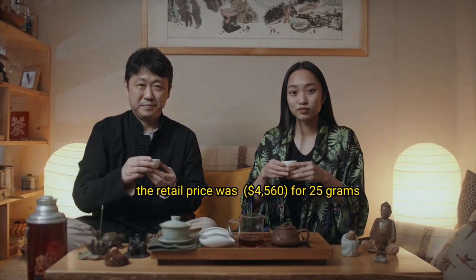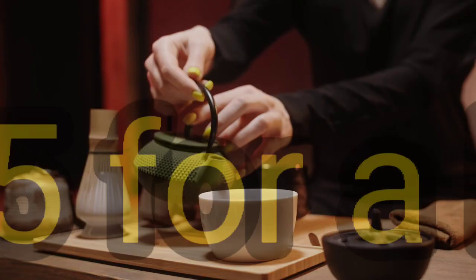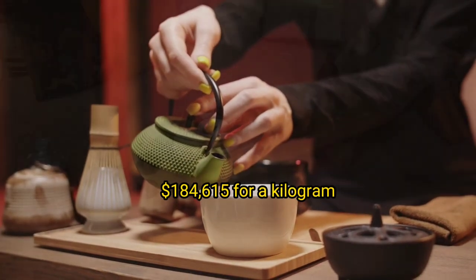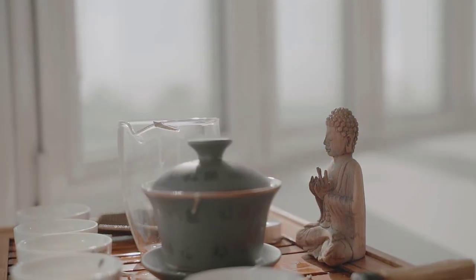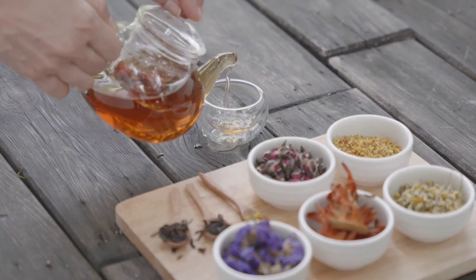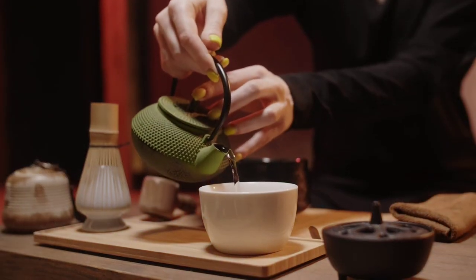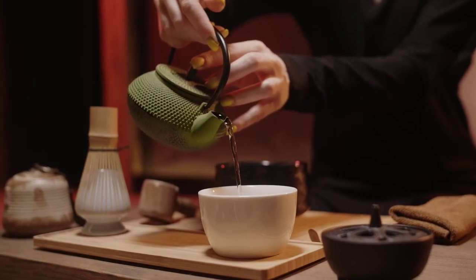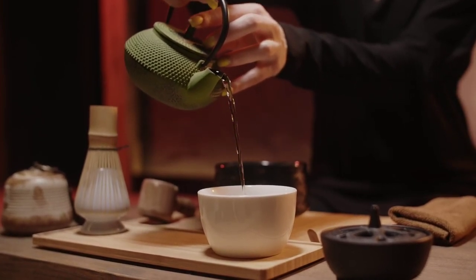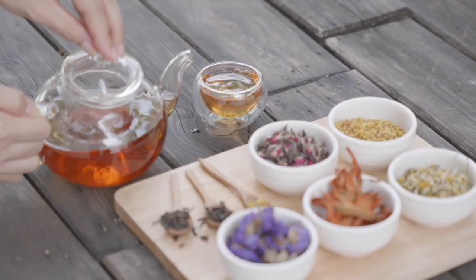At the time of writing, the retail price was $4,560 for 25 grams, or $184,615 per kilogram. At the restaurant, one brew of the tea costs $3,577. To put this into perspective, a small 150 to 200 milliliter pot of tea typically contains about 5 grams of tea leaves.